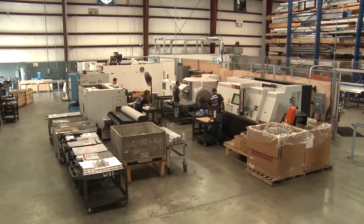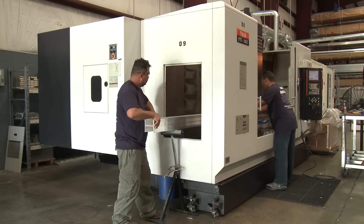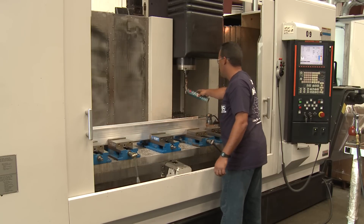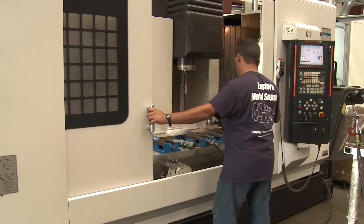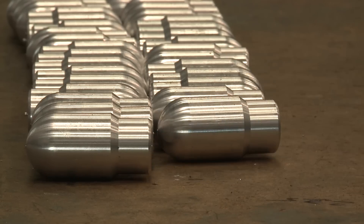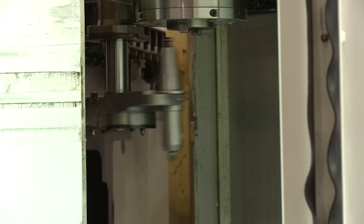EMS has five vertical machining centers with 4th axis capabilities. These CNC machines are capable of machining everything from small simple parts to large, very complex parts. Our model VTC200C is a 3-axis vertical milling machine with an area capacity to machine 14 inches by 17 inches by 65 inches without moving the part, holding tolerances to one thousandth of an inch. Our other VTC200C has a 4th axis rotary table attachment, also holding tolerances to one thousandth of an inch.